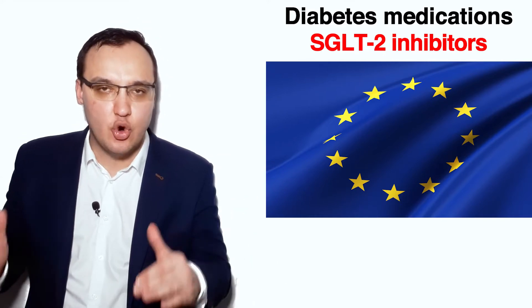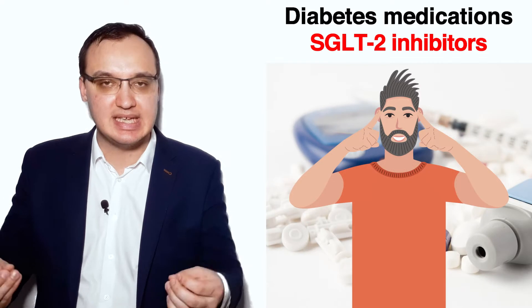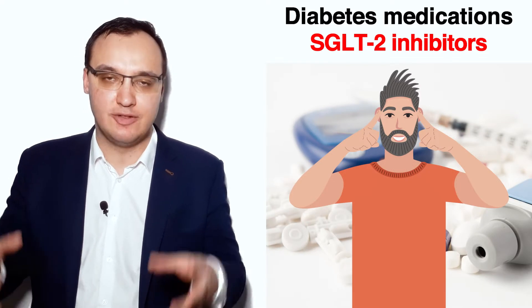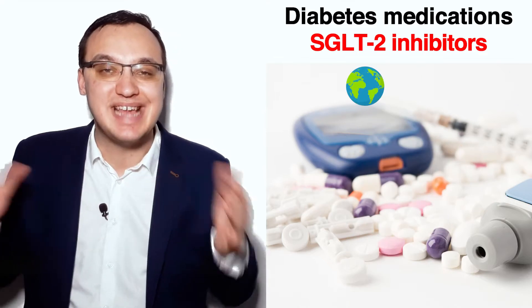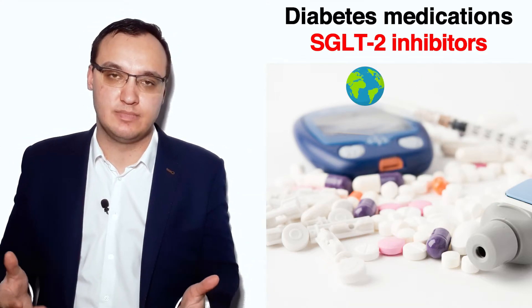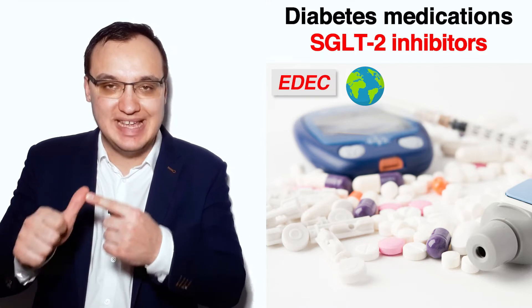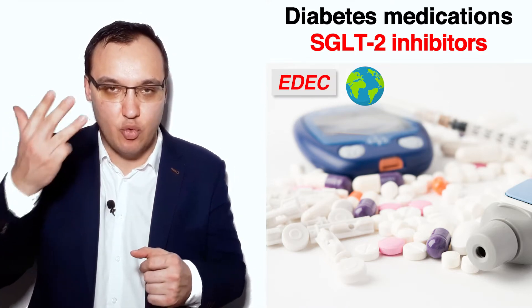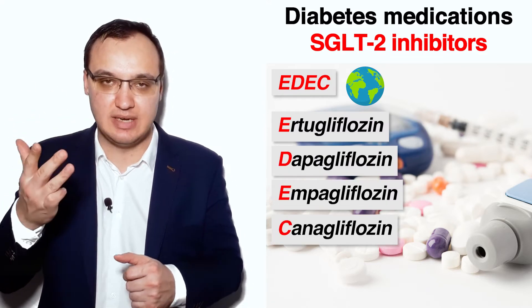First of all, we need to know the names of the SGLT2 inhibitors themselves, and this is the most important thing to remember. Because the molecules' names are the same all over the world. So we can remember them by using the acronym EDEC: Ertugliflozin, Dapagliflozin, Empagliflozin, and Canagliflozin.